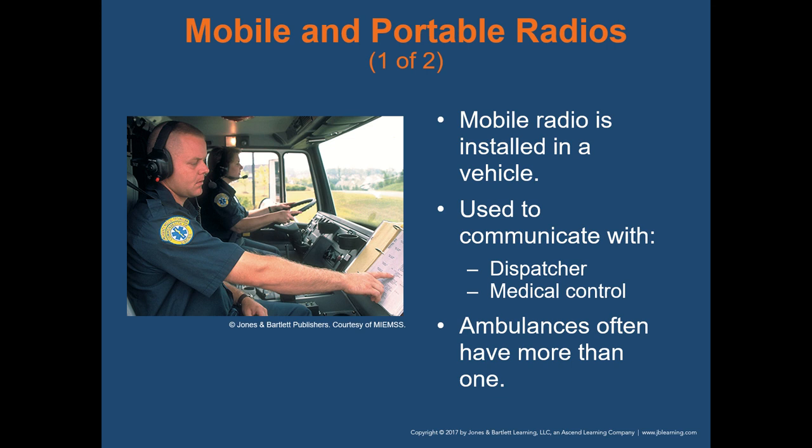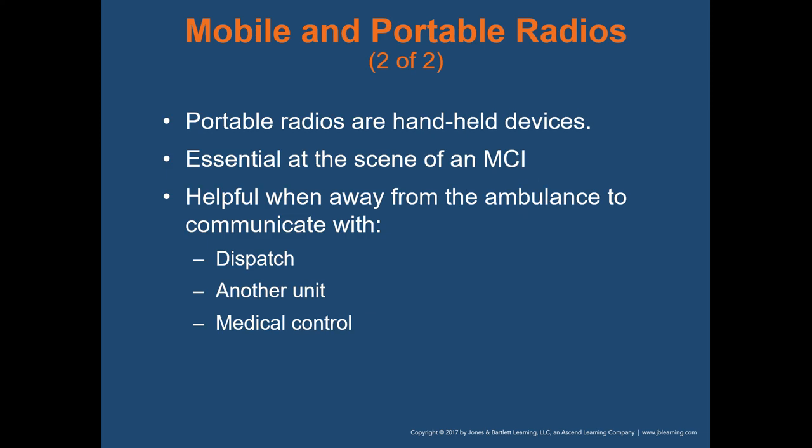Mobile radios are installed in a vehicle — they're permanent in that vehicle and used to communicate with a dispatcher or medical control. Ambulances often have more than one: one in the front cab for communicating with dispatch while driving, and one in the back to contact medical control or call the hospital to give a radio report. Portable radios are handheld devices — it's important to have a portable radio on your person at all times so that if you get into a position where you need help, you have a way to contact someone.